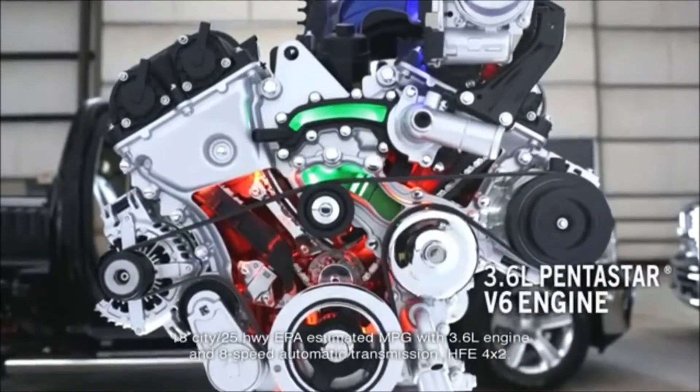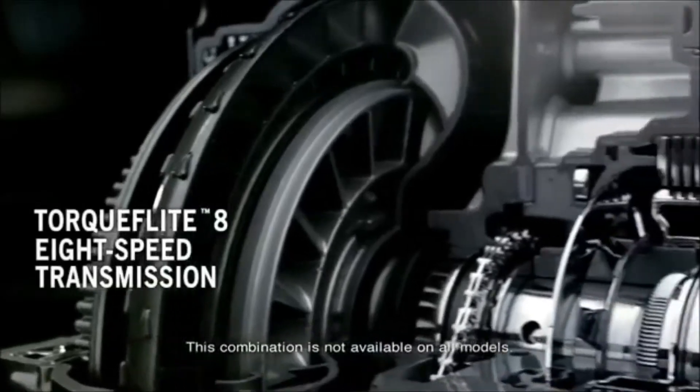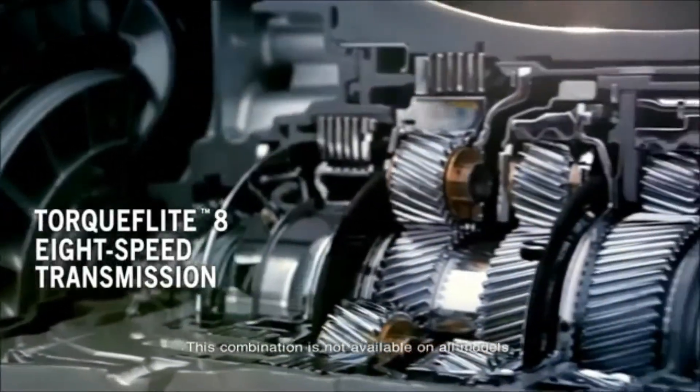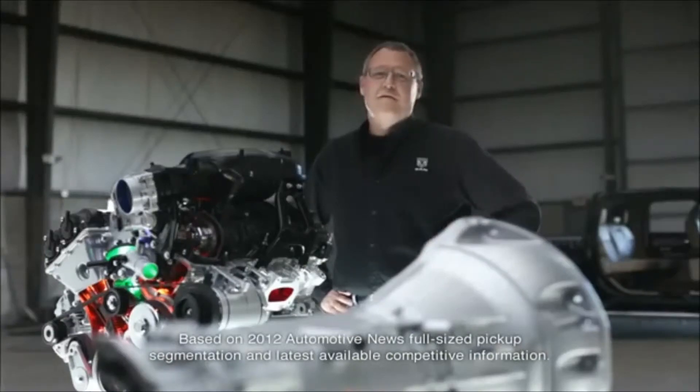Next, we decided to put in the powerful yet efficient Pentastar V6, paired with the TorqueFlite 8 8-speed transmission. This transmission is a game-changer — you won't find it in any other light-duty truck.